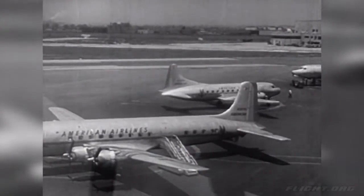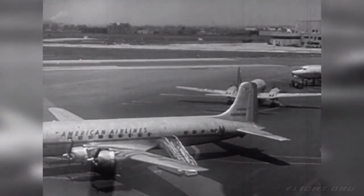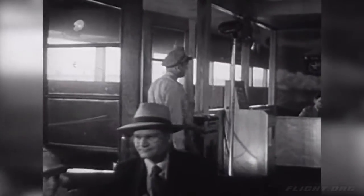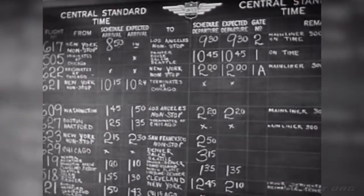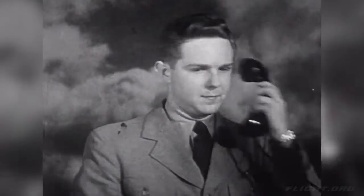Now he comes over to the ramp where the passengers get off. In this room at the airport, other passengers are waiting for planes. Here comes a man who wants to get the next plane flying west. A plane to the west, asks the ticket clerk. Yes, sir. We have one leaving at 2:20, flight 609.